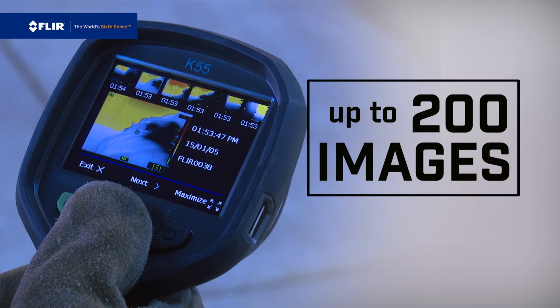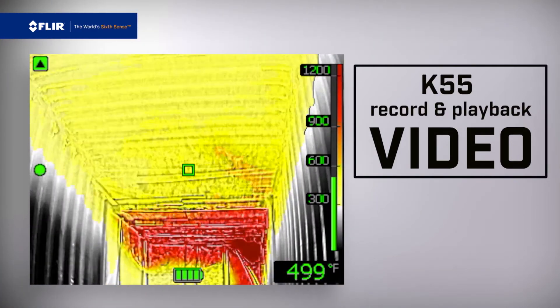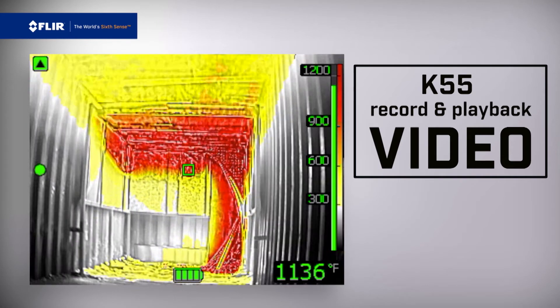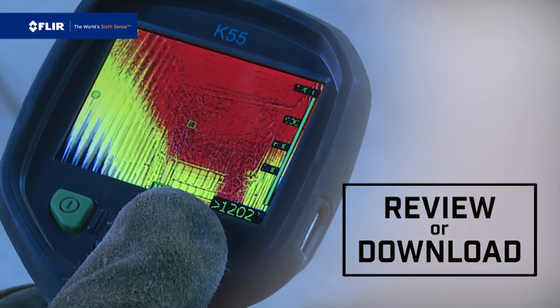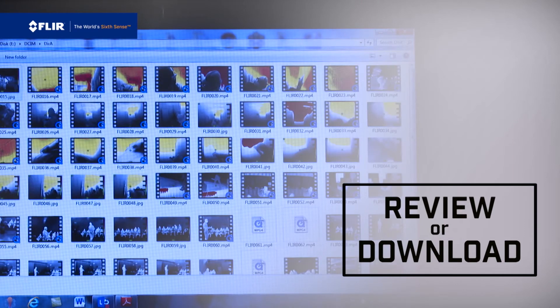All K-Series cameras store up to 200 thermal images, and the new K55 also lets you record and playback video footage — review from the onboard archive or download the files for training purposes and generating reports.